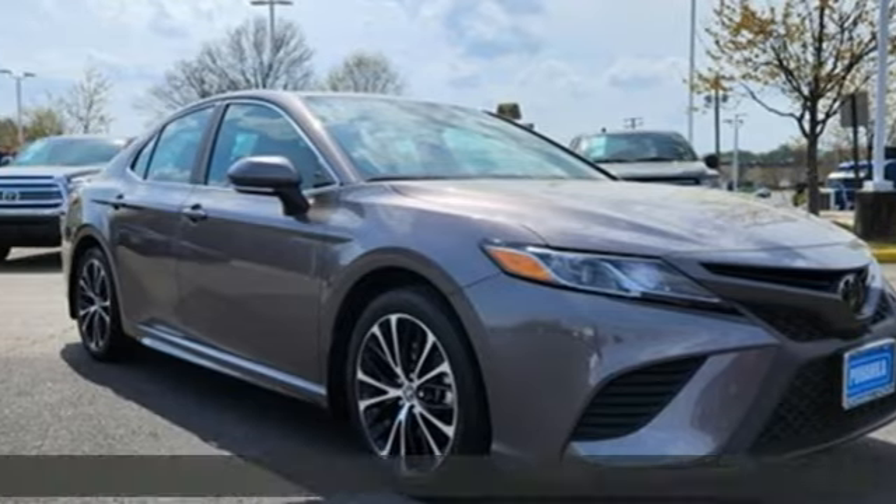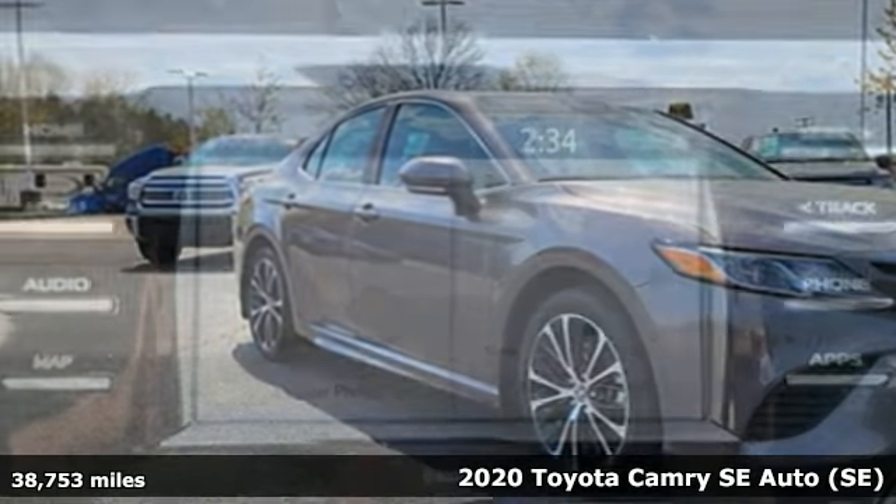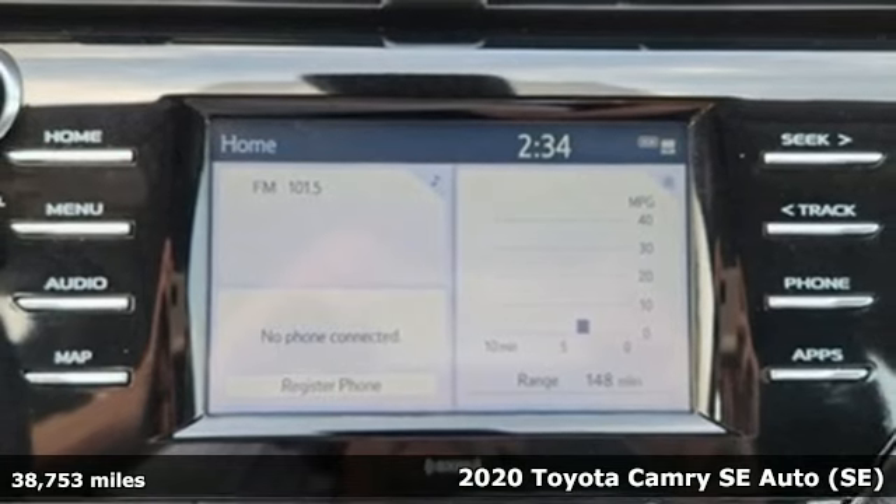It's a 2020 Toyota Camry. Toyota: steered by ingenuity, driven by passion.